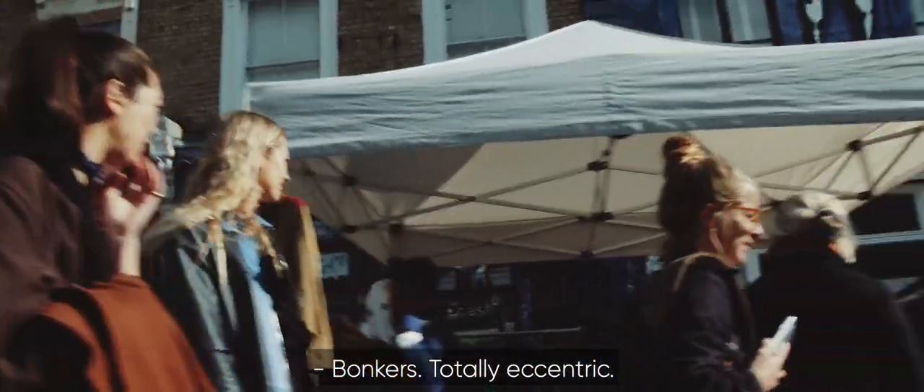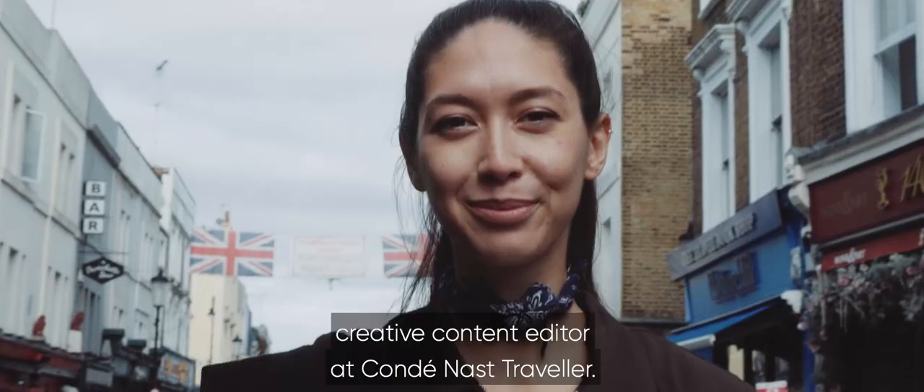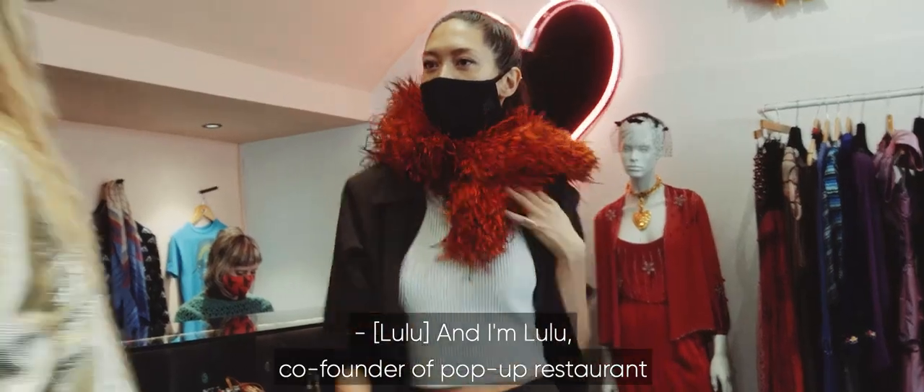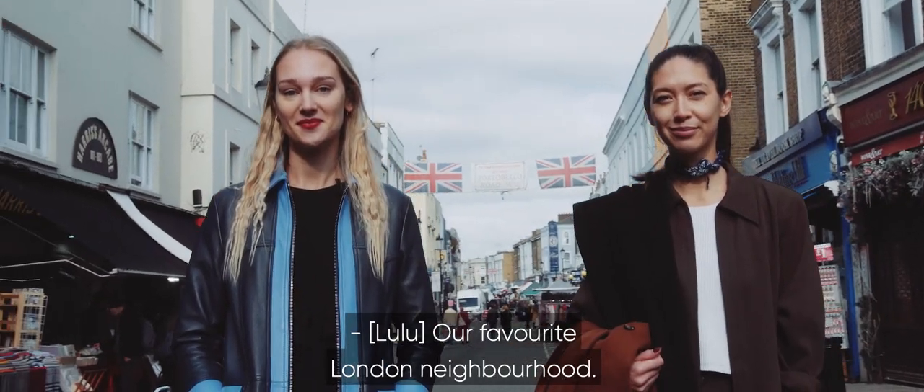Bonkers, totally eccentric. Hi, I'm Roz, Creative Content Editor at Condé Nast Traveler. And I'm Lulu, co-founder of Pop-Up Restaurant and restored vintage store G13. And this is our guide to Notting Hill, our favorite London neighborhood.